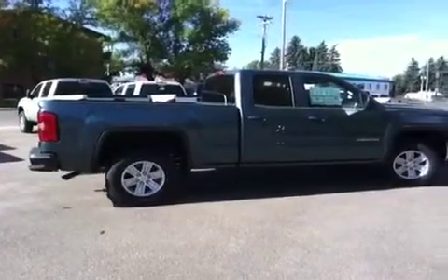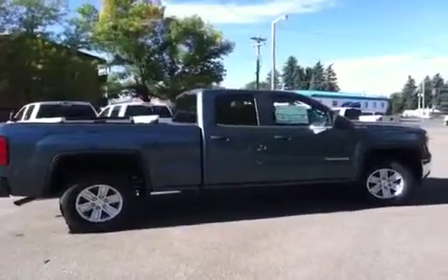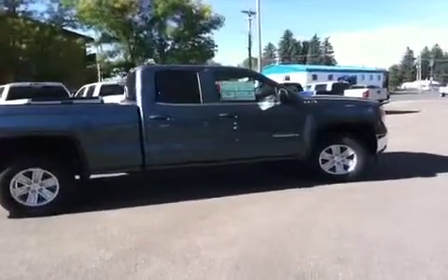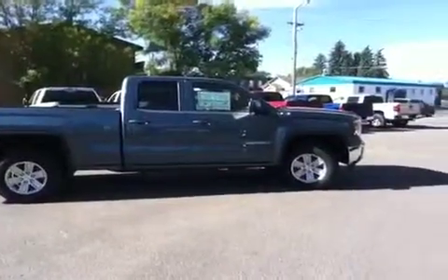This half-ton GMC is rated 31 miles per gallon highway and 22 around the city. Come on down to Brooks Motor Products and take it for a test drive today.